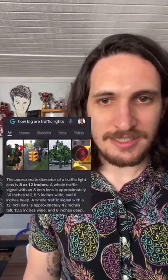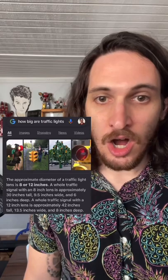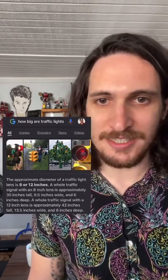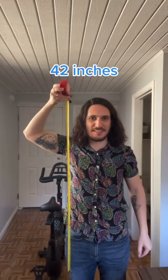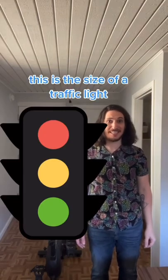A whole traffic signal with an 8-inch lens is approximately 30 inches tall. A whole traffic signal with a 12-inch lens is approximately 42 inches tall. 42 inches! This is the size of a traffic light!